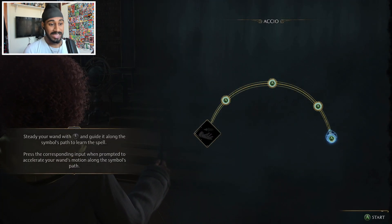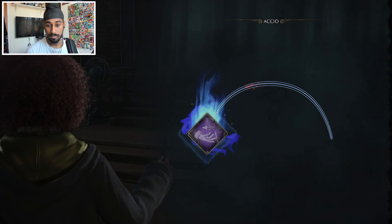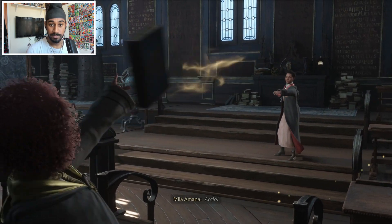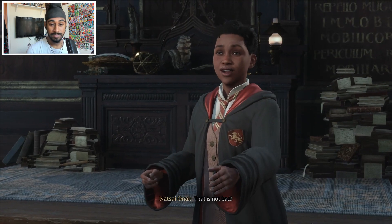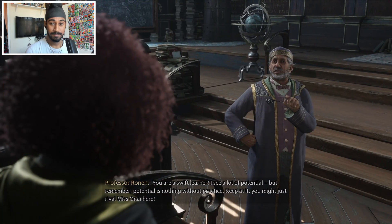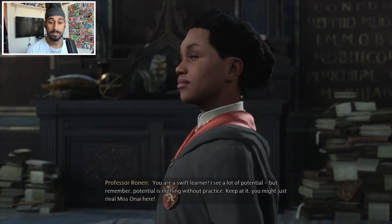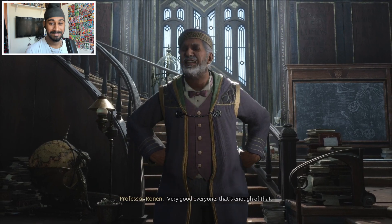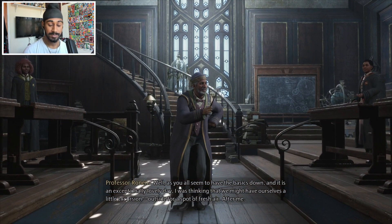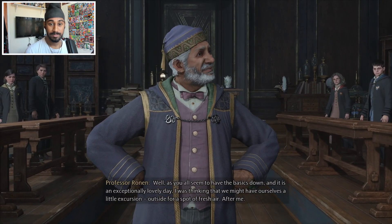All right, Accio - let's do this! Take turns summoning the textbooks out of one another's hands. Accio! That is not bad - you are a swift learner. I see a lot of potential but remember, potential is nothing without practice. Keep at it - you might just rival me. Very good everyone - as you all seem to have the basics down and it is an exceptionally lovely day, I was thinking we might have ourselves a little excursion outside for a spot of fresh air.